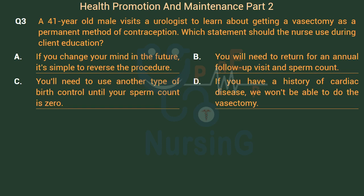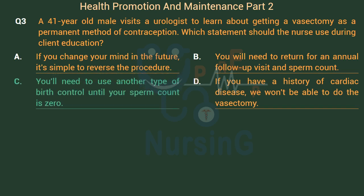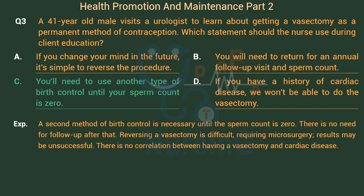Option D: If you have a history of cardiac disease, we won't be able to do the vasectomy. The right answer is Option C: You'll need to use another type of birth control until your sperm count is zero. A second method of birth control is necessary until the sperm count is zero. There is no need for follow-up after that. Reversing a vasectomy is difficult, requiring microsurgery, and results may be unsuccessful. There is no correlation between having a vasectomy and cardiac disease.